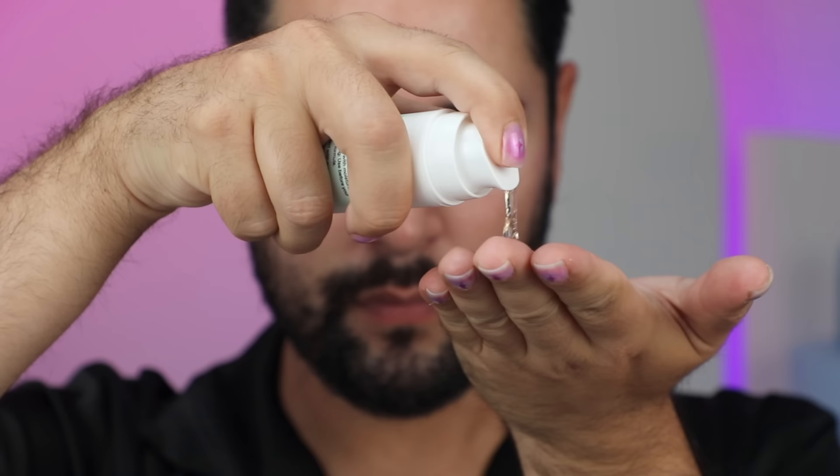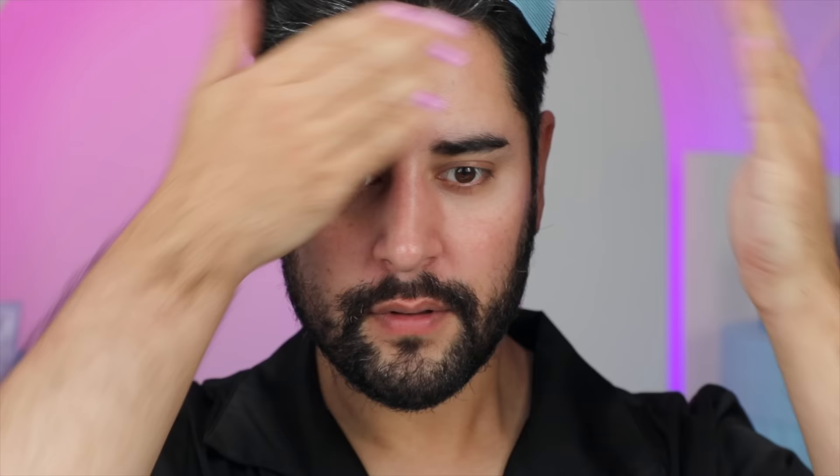My favorite — and which is nearly empty and will be in my next empties video — is the Hydrating Hyaluronic Acid Plus Vitamin B5 Serum. Before I use this, I'm just going to rehydrate my face and then apply it to my skin. I do like applying any kind of Hyaluronic Acid serum over a hydrated face.